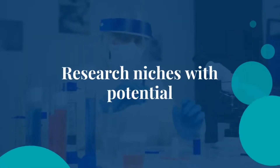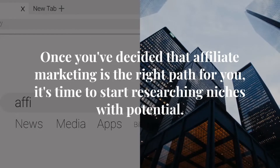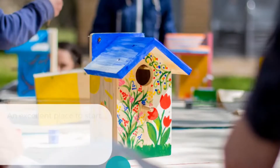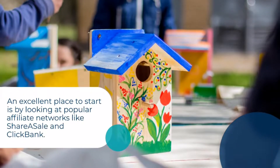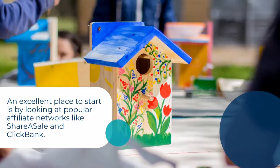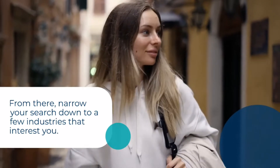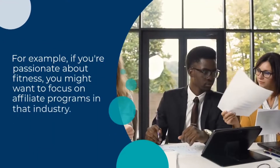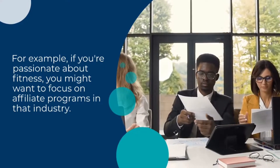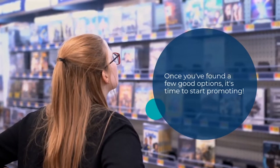Step 1: Research niches with potential. Once you've decided that affiliate marketing is the right path for you, it's time to start researching niches with potential. An excellent place to start is by looking at popular affiliate networks like ShareASale and ClickBank. From there, narrow your search down to a few industries that interest you. For example, if you're passionate about fitness, you might want to focus on affiliate programs in that industry. Once you've found a few good options, it's time to start promoting.